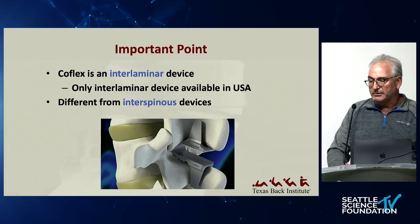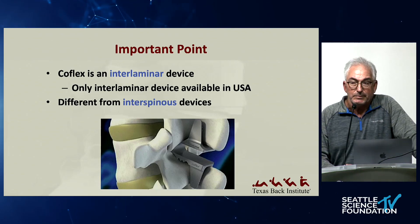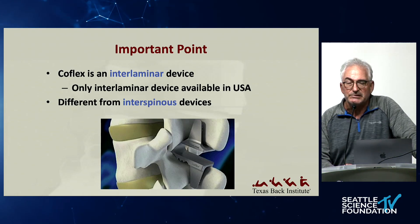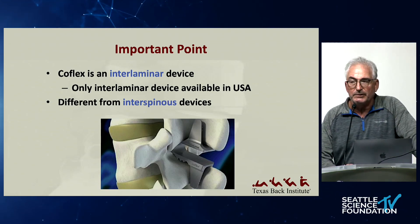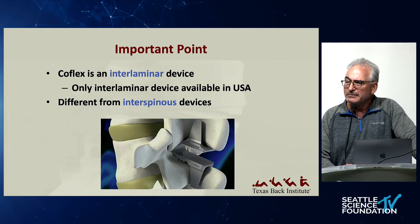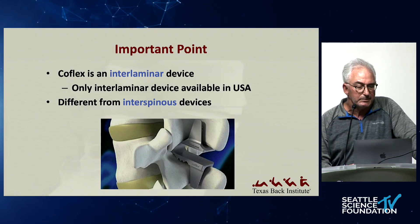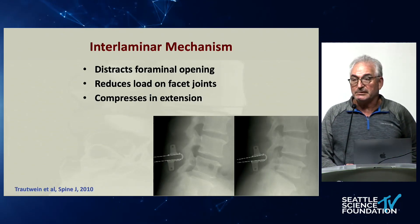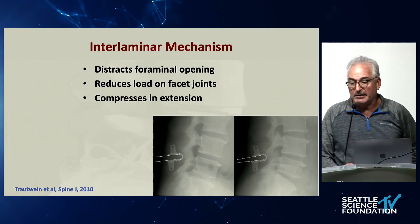Let's move on to CoFlex, a device used by a fair number of surgeons with some commercial success in the U.S., and one I personally use in my practice. It's considered an interlaminar device, so it's not totally relying on the spinous process for fixation. The fins do hold onto the spinous process, but the U-shaped part differentiates it from purely interspinous fixation. It guards against extension, which helps spinal stenosis patients, theoretically reduces load on the facet joint, and it's actually a dynamic, moving device.